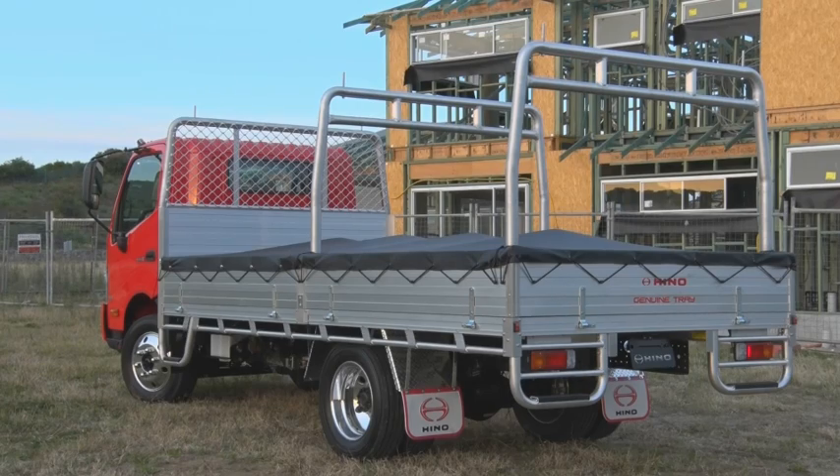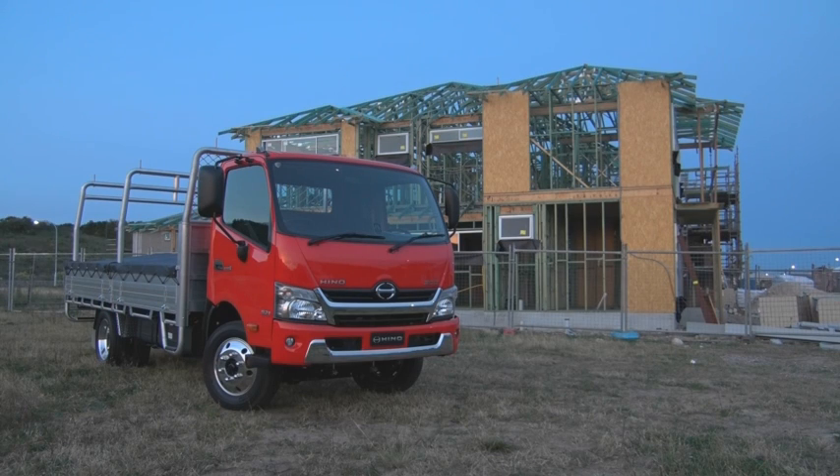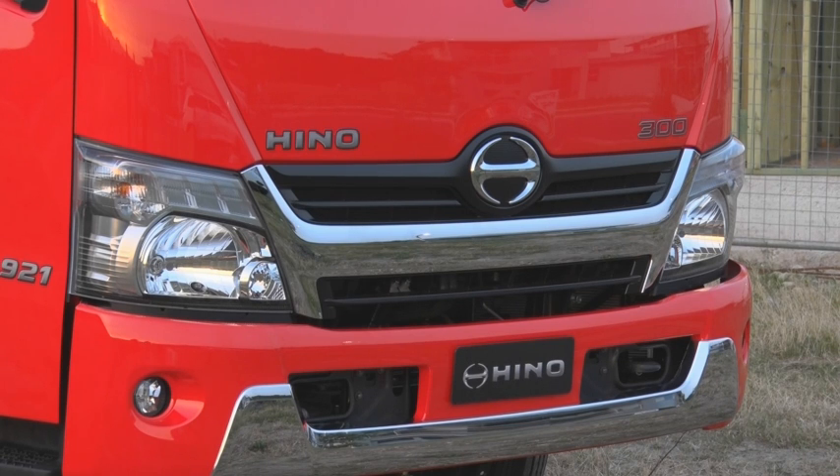Externally, the new high horsepower models are differentiated from the rest of the 300 series by a slightly tougher stance, their 920 and 921 badges, and an eye-catching chrome grille and bumper accent.